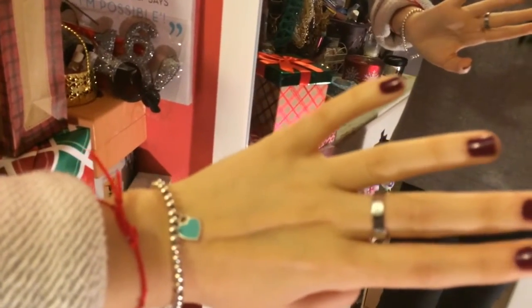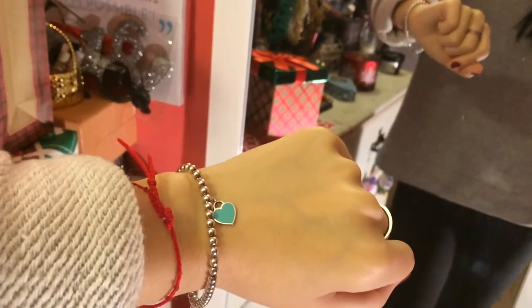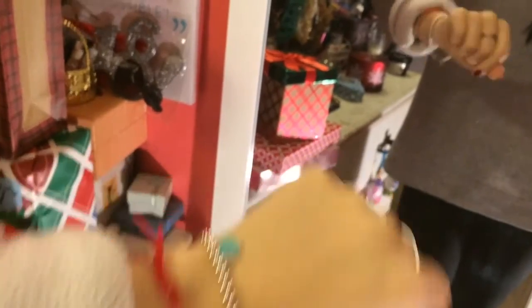My ring is from eBay. My bracelet is my Tiffany bracelet, my red string bracelet. Same earrings as always.